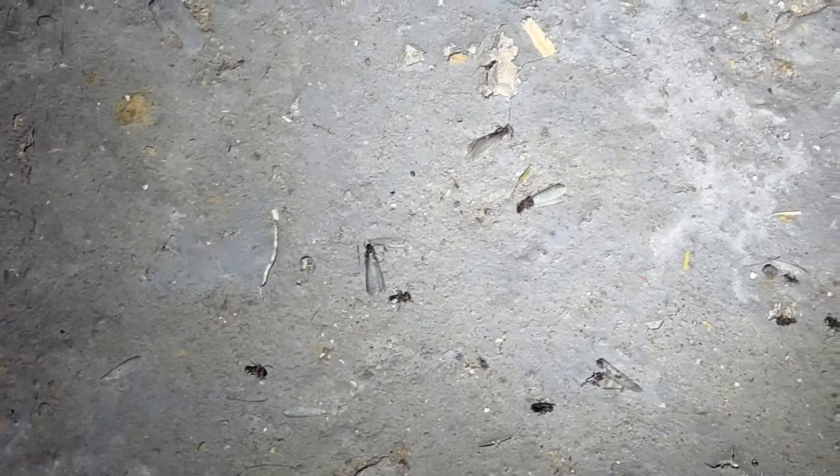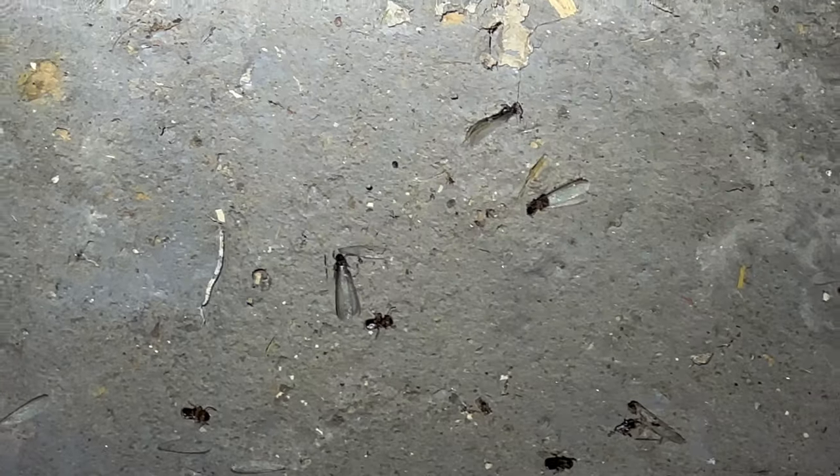I'm in the basement right now — kind of an unfinished basement situation. On the ground I found these guys: all dead flying termite swarmers. You should know what termite swarmers look like by now. They are black with very long wings, two-segmented bodies, and straight antennas. That's how you can tell if they are flying termites and not flying ants.